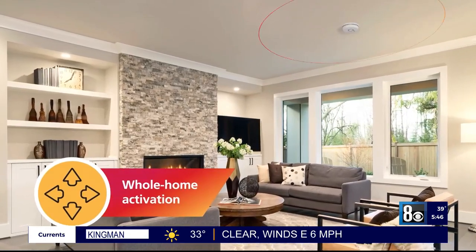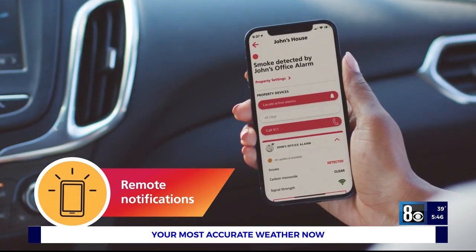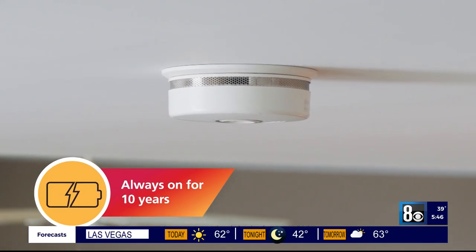It's a fully integrated solution that also allows you to connect to existing KIDA interconnected hardwire alarms. Only $89.97, available exclusively at Home Depot. I love that — anything you can connect to an app and is voice-activated is great, but I'd buy it for the 10-year battery life alone.